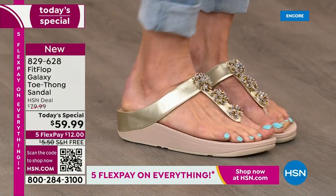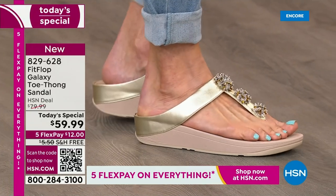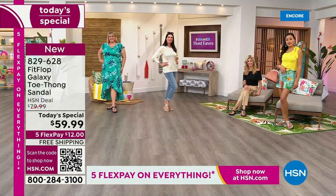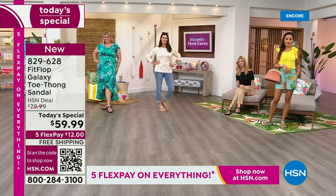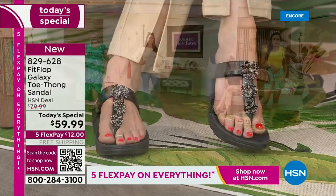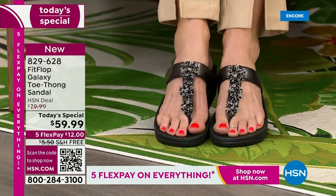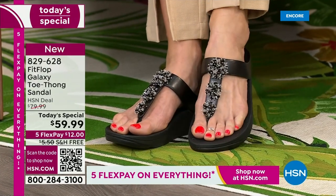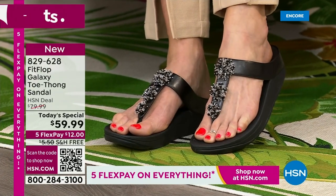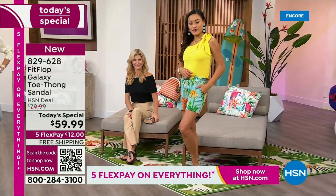We can help you get this home for $12 a month. In honor of our Summer Host Faves event — 48 hours of nonstop shopping with your favorite hosts — we're not only going to treat you to Flex Pay, but we have free shipping on this FitFlop sandal. I don't remember the last time we had free shipping on FitFlop. Silver, black, and blue are already right out of the gate super popular.